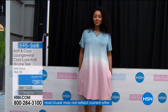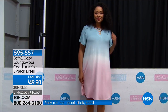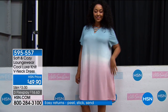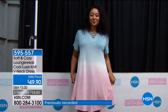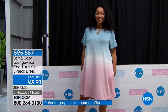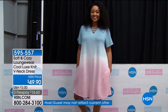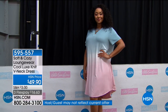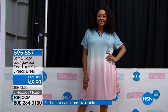Coming up right after the break, we've got a really adorable dress. Kenya's showing us the Cool Luxe Knit V-neck — note the lacing is always done for you. That's the chambray, which is the one that looks like a little sunset — a sunset ombre. Item 595557 — it actually has pockets too. We're calling it seafoam white and pink. There's a chambray, which is an all blue, and then a heather gray. That's 595557 — so much more to come with Soft and Cozy right after this.